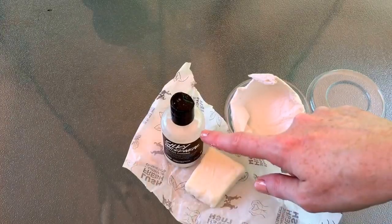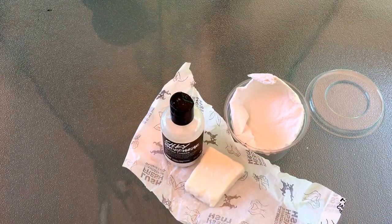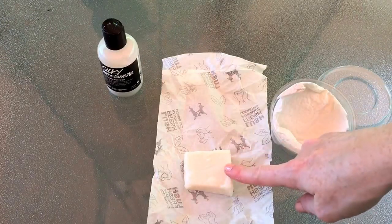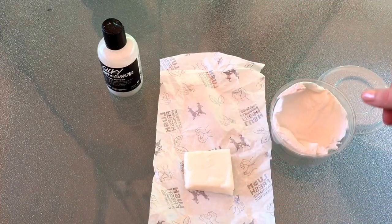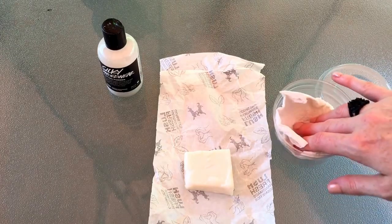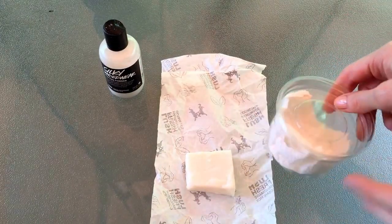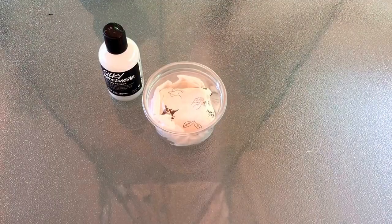Using these two products together from Lush is an absolute winning combination for me — I highly recommend it. This is a third of the block; I cut it into three pieces and just use them as I need it. I always store it in a little airtight plastic container — perfect storage.